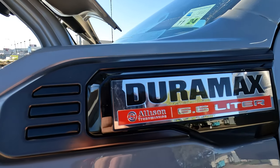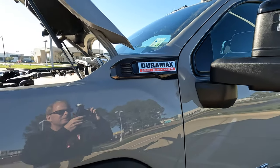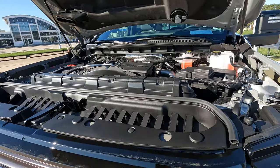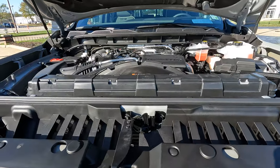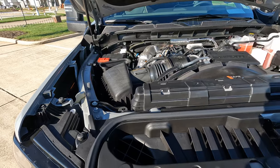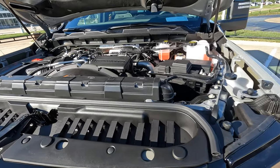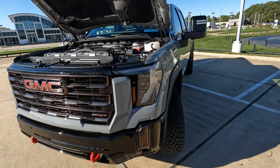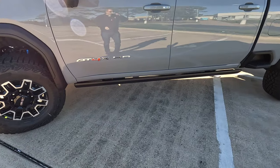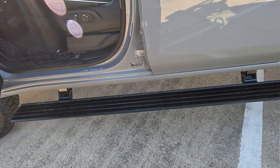Under the hood is the 6.6-liter Duramax diesel, making 470 horsepower and 975 pound-feet of torque. There is a 25% increase for 2024 in low-end torque, which is obviously going to make towing easier. That's mated to a 10-speed automatic transmission.